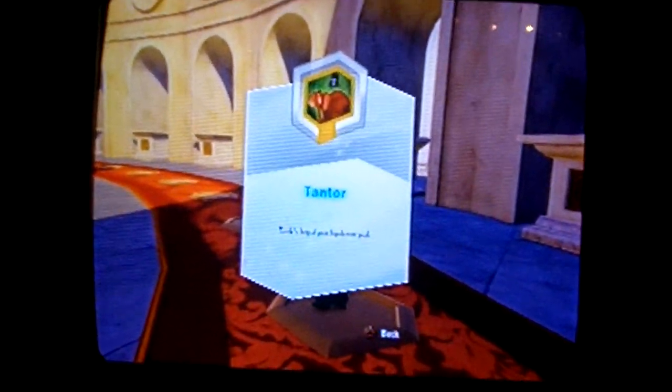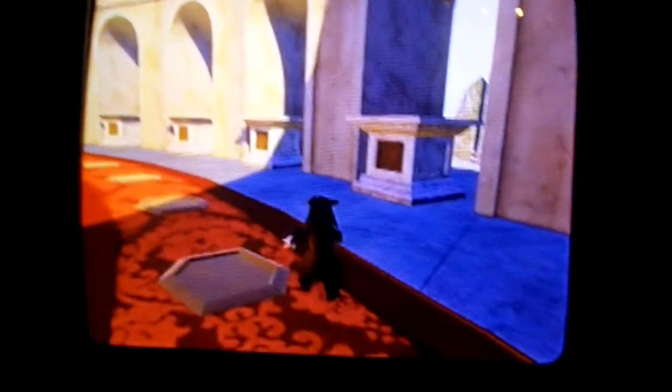This is Tantor with Turk. I am shocked they allowed any Tarzan content, but I think they probably compromised by having Turk in there instead of Tarzan.